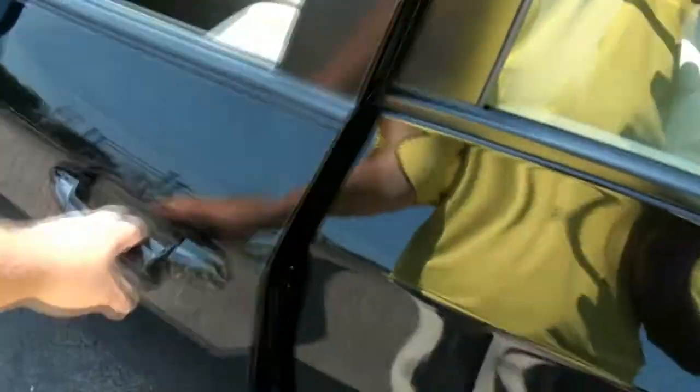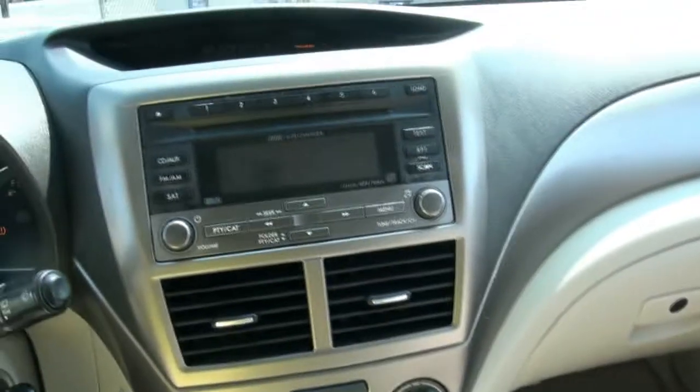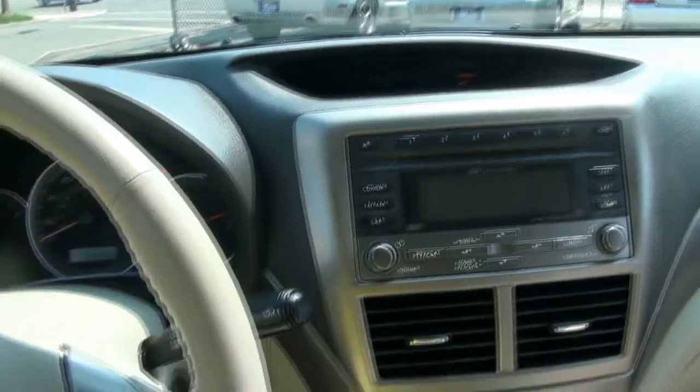Even the back seats really don't look like they've been used. Possibly just the driver — a lot of times you have that with a commuter car where just one person drives it and they never use any of the car except for the driver's seat. Six-disc in-dash CD changer.